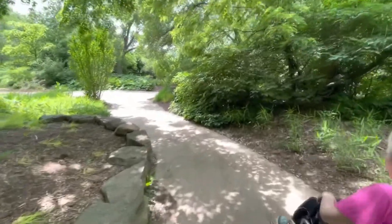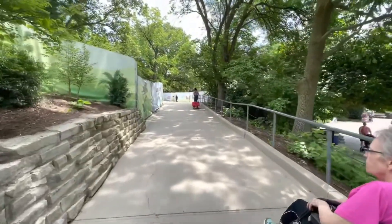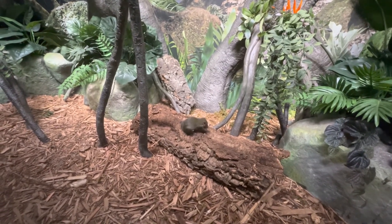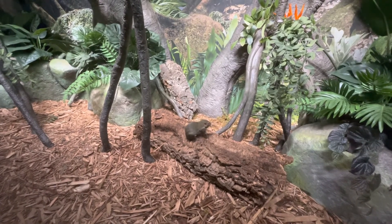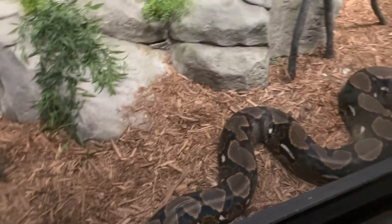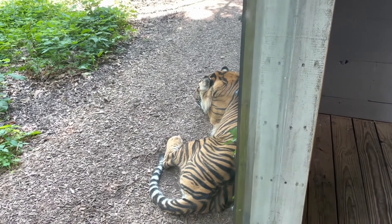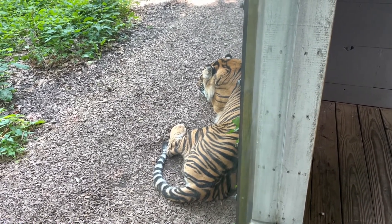We are returning to the zoo — we're headed into the Indonesian part where they have the Indonesian rainforest, orangutans, and all different kinds of stuff. There's a little rodent that looks like a foreign squirrel — he's cleaning his tail. This is a reticulated python; he's laying in an area where it's kind of hard to see him, you've got to lean up against the glass, but he's snoozing.